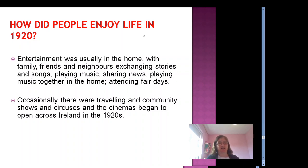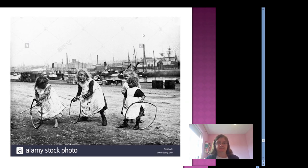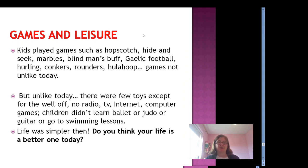But did people enjoy life in 1920? What did they do for entertainment? Entertainment was usually in the home back then, with family, friends and neighbours exchanging stories and songs, playing music, sharing news, and attending fair days. Occasionally there were travelling community shows and circuses, and cinemas began to open across Ireland during the 1920s and 30s. Children played games such as hopscotch, hide-and-seek, marbles, blind man's buff, Gaelic football, hurling, conkers, rounders and hula hoop — games not unlike what children play today.